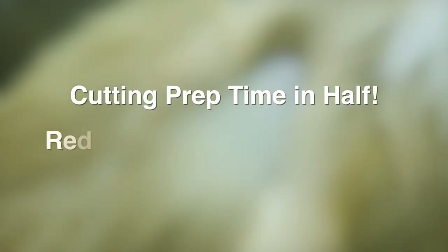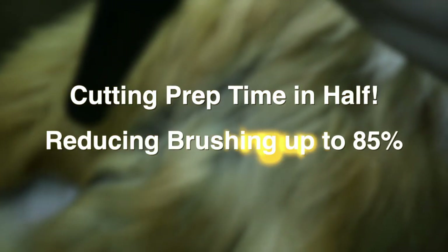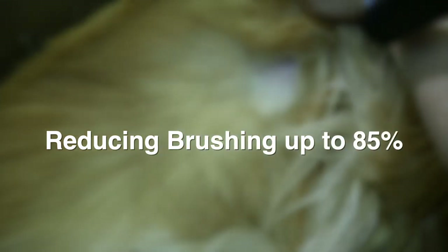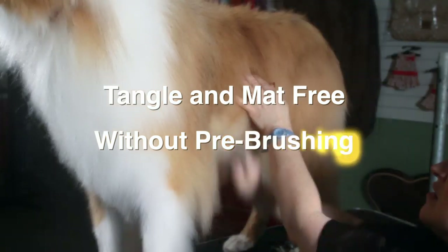Best Shot does the work for you, significantly reducing brushing time up to 85%. In fact, many professionals find Best Shot enables a force dryer to virtually do all the work, often leaving coats tangle and mat free before ever lifting a brush. That means less wear and tear on you, your pet, and your tools.